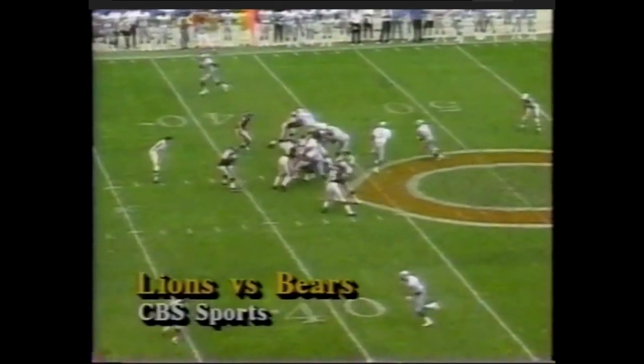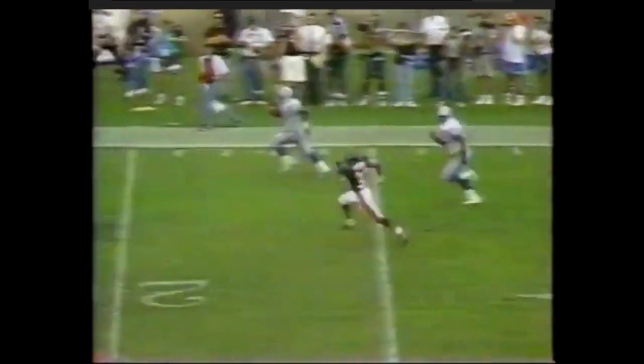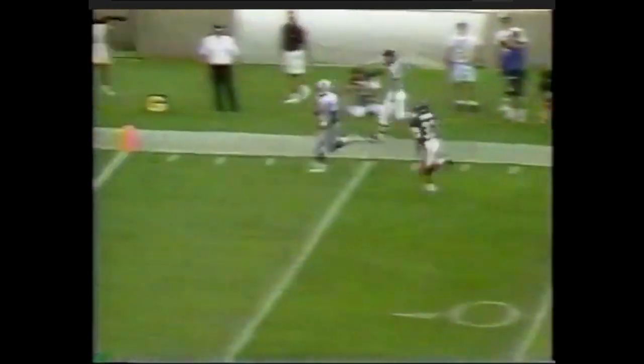Barry Sanders held in check — until now! One, two, three, four would-be tacklers! Black 10-up goal! 43 yards, an amazing touchdown! 17-10 Detroit!